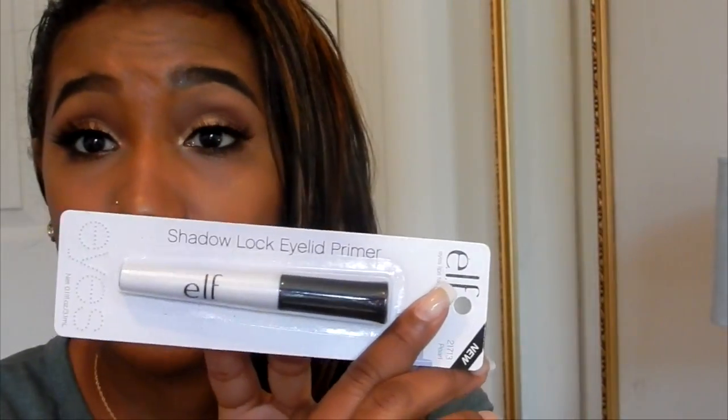The next thing I got from CVS was a backup of the Shadow eyelid primer from e.l.f. — I was calling it eyeshadow primer but that's what it's for. I have it in Pearl, which is the only shade my store carries, and I really like it. I use it all the time when I'm doing my eyeshadow and it makes it look so much better and it lasts long. It was only like two or three dollars.